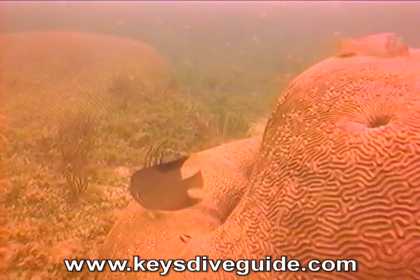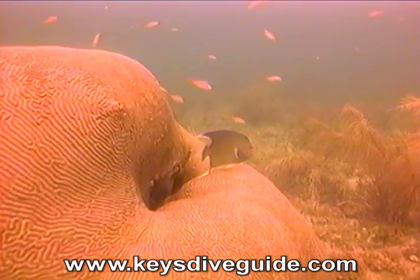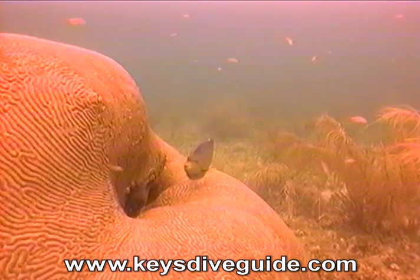This brain coral has sustained anchor damage. Please anchor in sand to protect the coral.